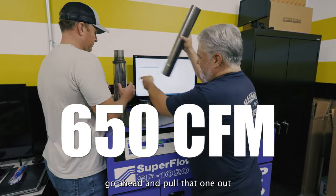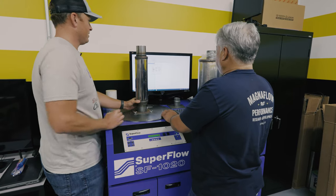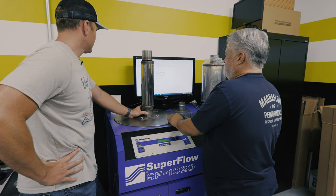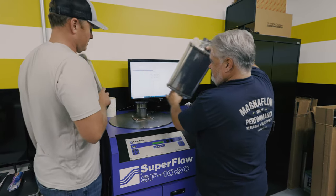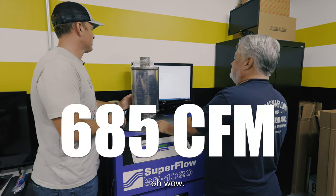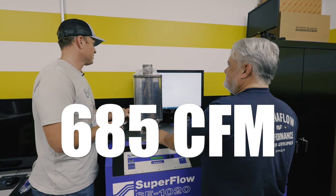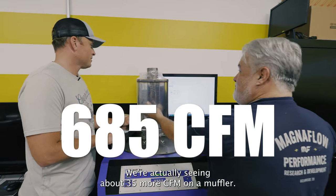Go ahead and pull that one out and let's put this one on. We're actually seeing about 35 more CFM on the muffler.